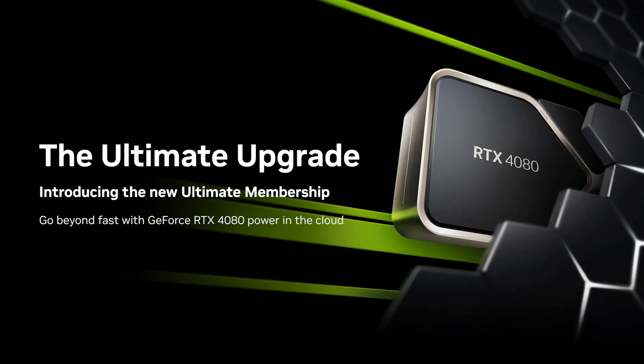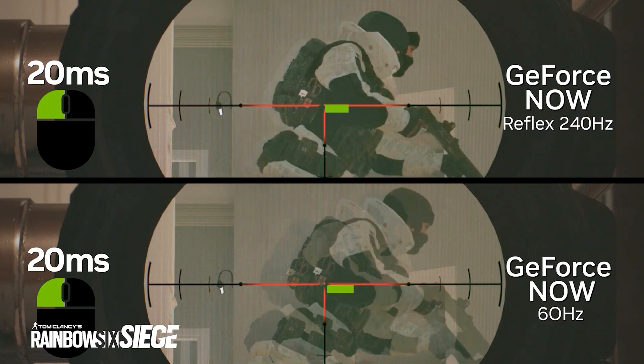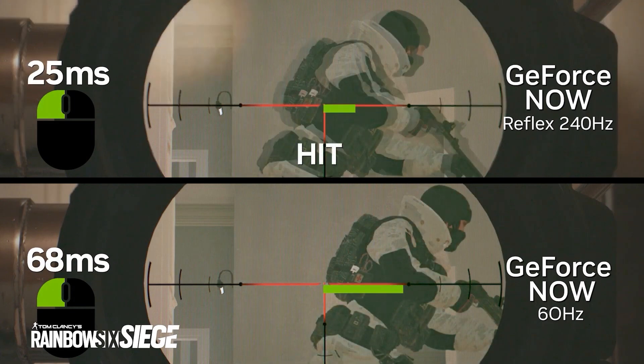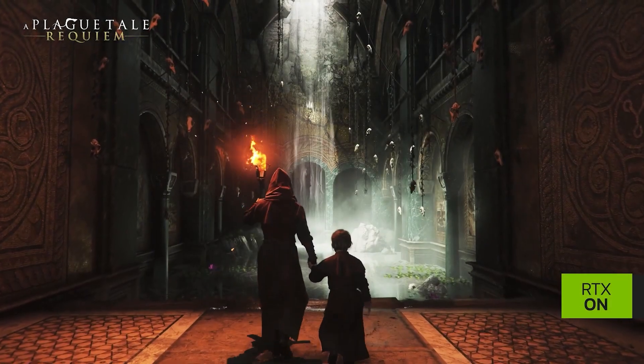Yesterday's video with the GeForce Now Ultimate tier update was filled with many improvements, including hardware updates which will in turn lead up to 240fps, 240Hz gaming. Now this is great! I love hardware improvements since they are needed to run games like Cyberpunk and Darktide effectively at 4K.